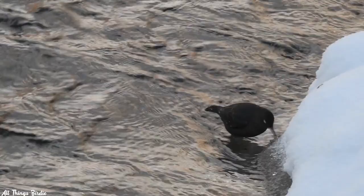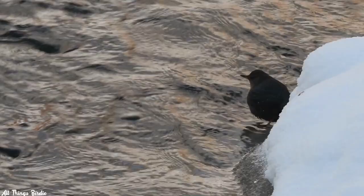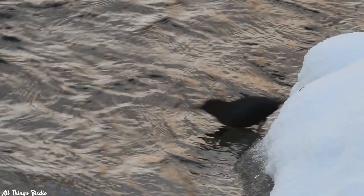That was certainly the case for me this time around. It took some effort, but eventually my persistence paid off in finding the American Dipper. On multiple days, I found it in the same location, but only when the sun was setting and there was very little light left in the sky.